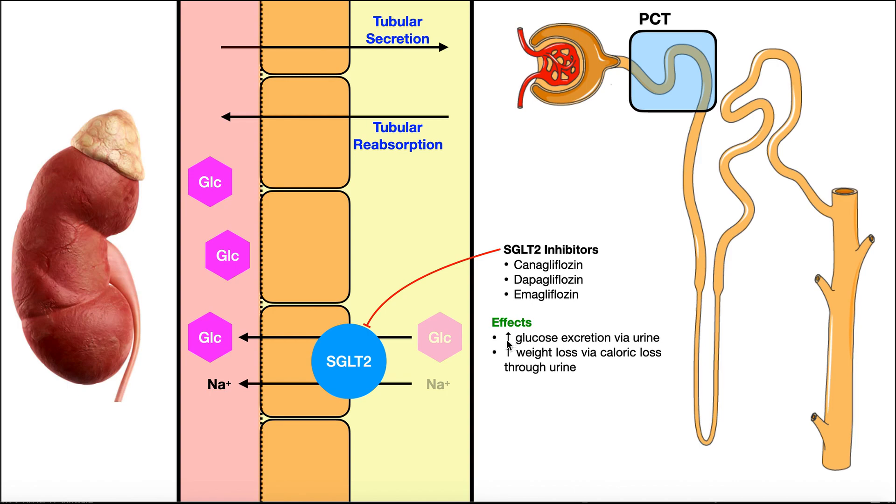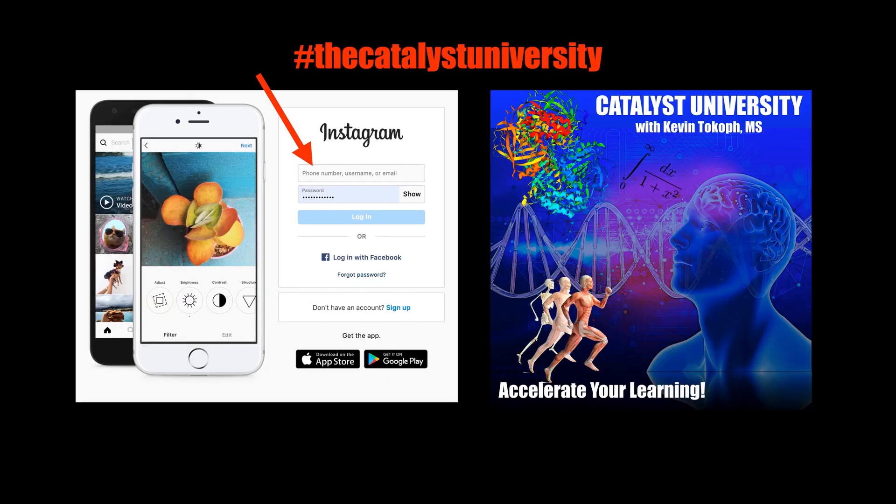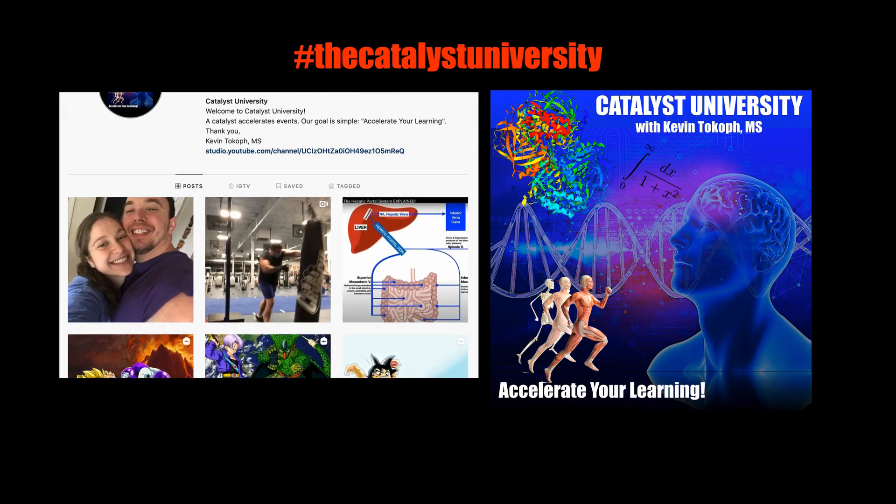One obvious effect of SGLT2 inhibition is increased glucose excretion in the urine. This can also help with weight loss because you're losing potential calories — glucose isn't being burned in glycolysis or stored as body fat, it's being eliminated. This is especially beneficial in type 2 diabetes, where obesity is much more of an issue, unlike type 1 diabetes where people are often underweight initially. Hopefully this video gave you a good understanding of the major drugs, other than insulin, that impact diabetes. Thanks for tuning in — please like, subscribe, and check out my Instagram.